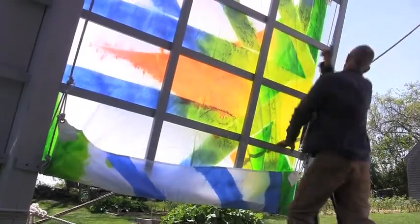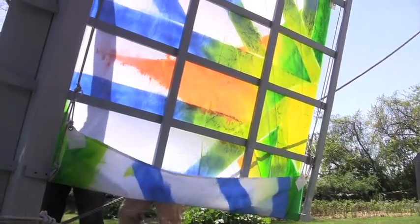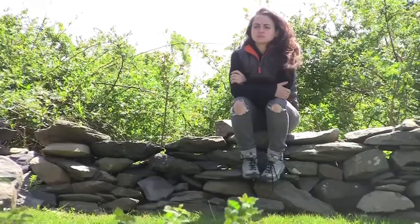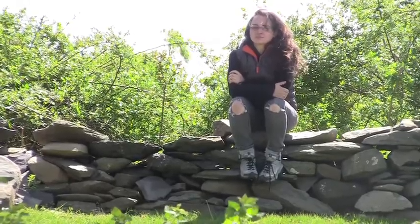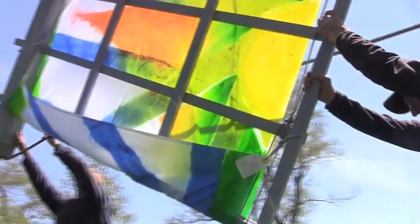I came back to Newport Restoration Foundation's Prescott Farm in January. I received a grant from the Rhode Island State Council on the Arts to execute a project which I had proposed: to create sails for the windmill which were pieces of art — graphic, decorative, colorful sails — that would excite people about the windmill again and bring people back around the mill.